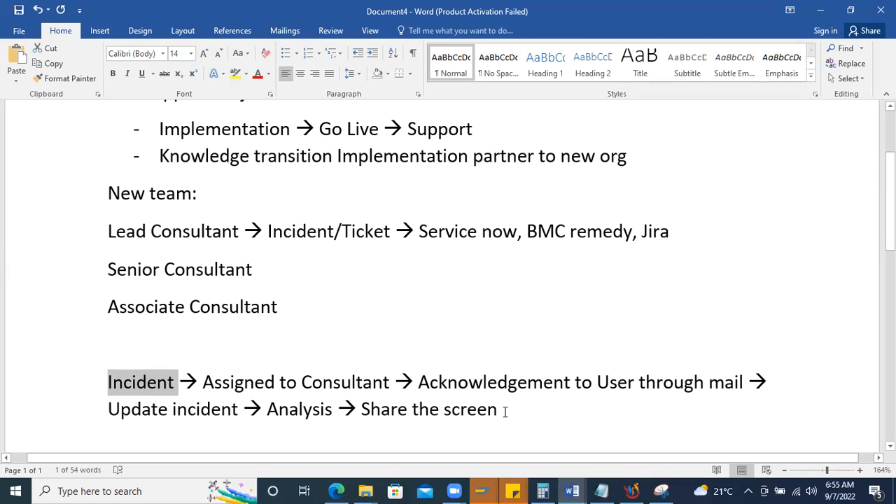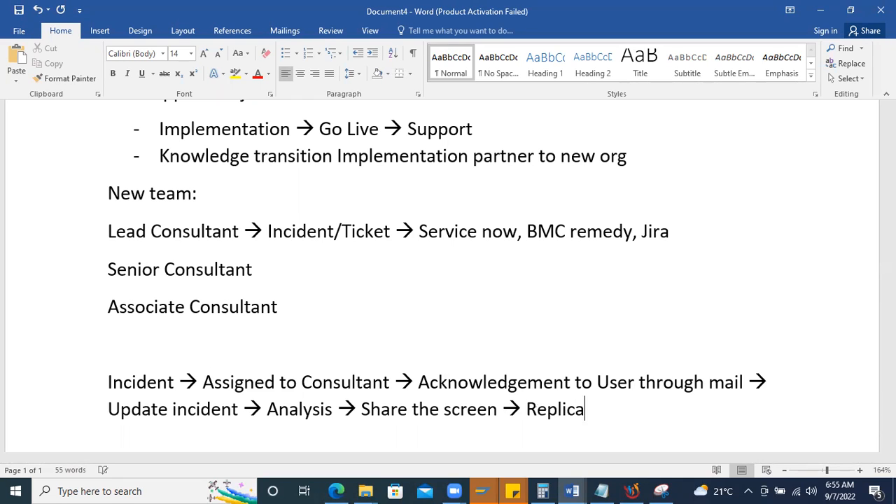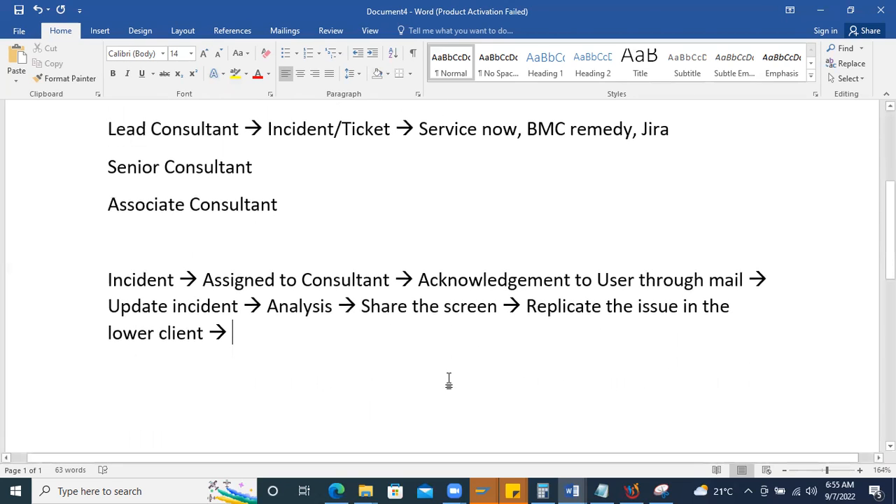If steps were missed, reach out to the user to understand the process — you can fix it immediately or replicate the issue in a lower client (quality or pre-production). The SAP landscape has development, quality, and production clients. Replicate the issue in the lower client to find where exactly the problem is, then rectify it — whether it's a one-time fix or a data-related issue.